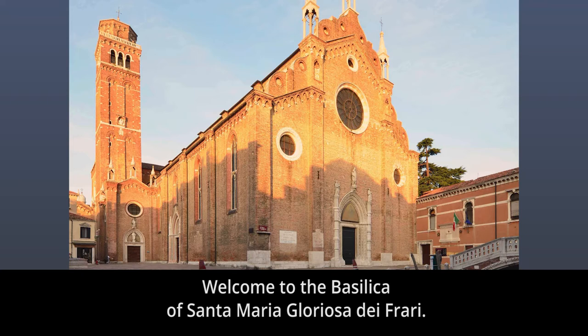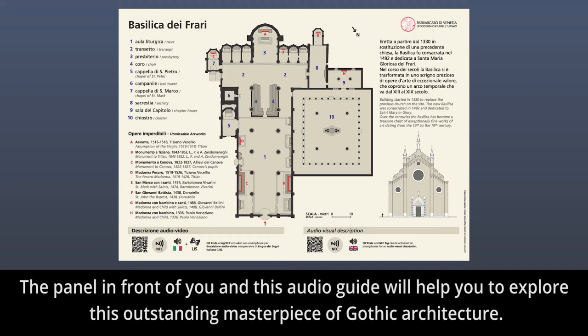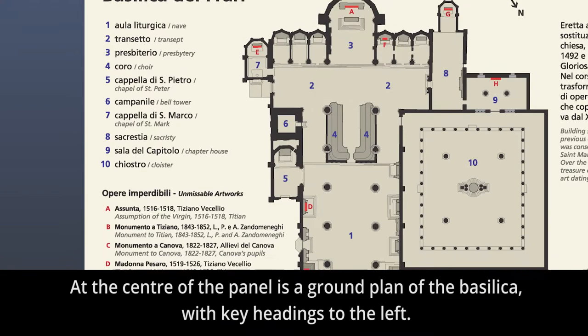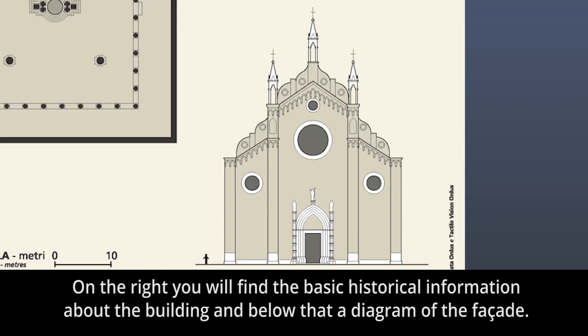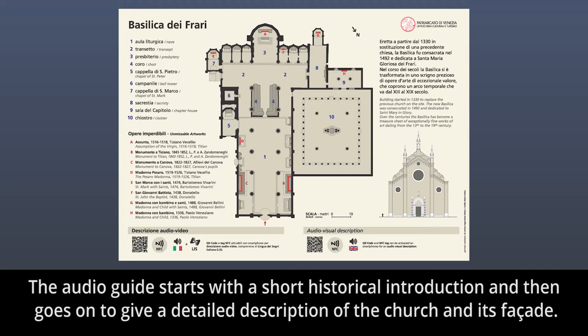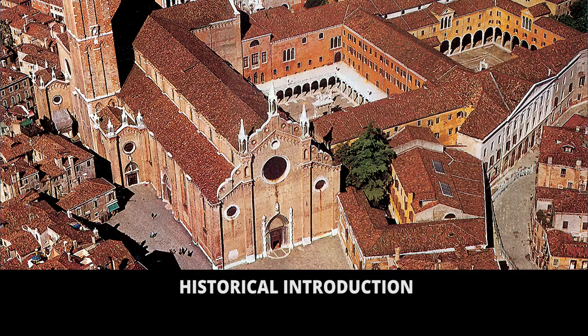Welcome to the Basilica of Santa Maria Gloriosa dei Frari. The panel in front of you and this audio guide will help you explore this outstanding masterpiece of Gothic architecture. At the center of the panel is a ground plan of the Basilica with key headings to the left. On the right you will find basic historical information about the building, and below that a diagram of the facade. The audio guide starts with a short historical introduction and then goes on to give a detailed description of the church and its facade.